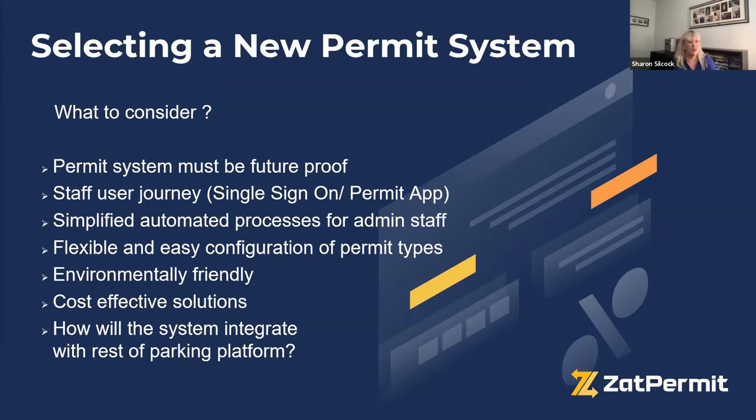With constant changes in legislation, it's important to choose a permit system that's easy for the back office manager to configure — so if they need to introduce a new permit type or change pricing, they can do it themselves without going through their software provider. Pick a system that adapts and that you can manage yourself, and make sure it integrates with all other platforms.